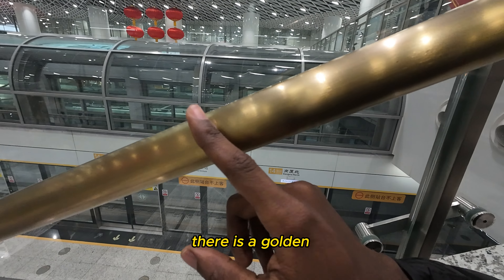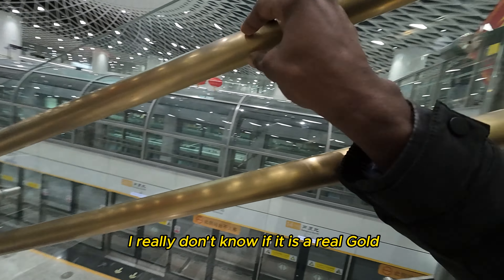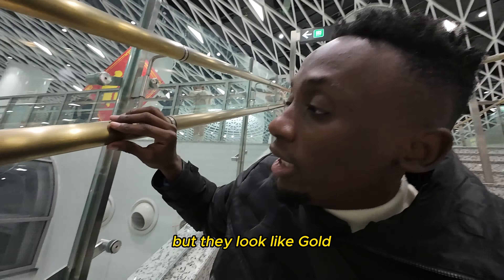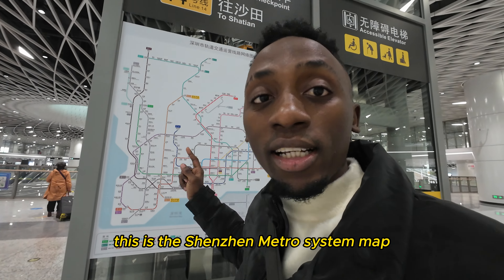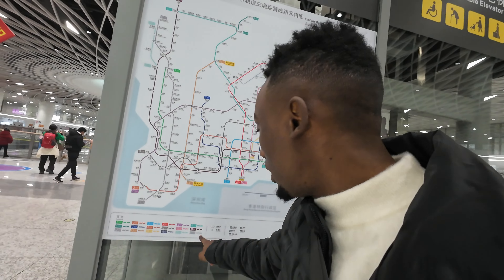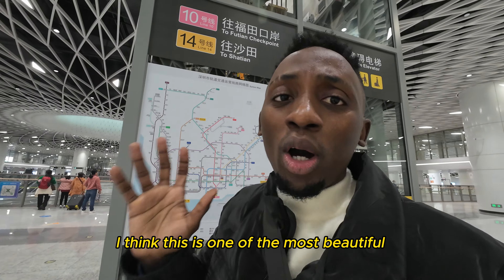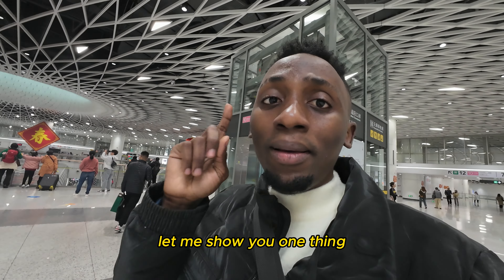There are golden bars here — I really don't know if they are real gold, but they look like gold. Over here is the Shenzhen metro system map — it only has 20 lines, it's not the longest, but I think this is one of the most beautiful metro stations in China.